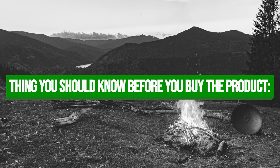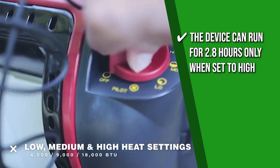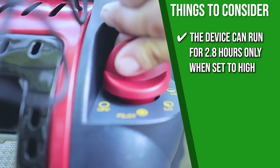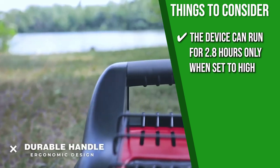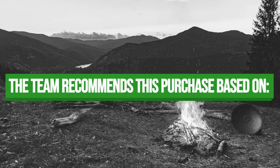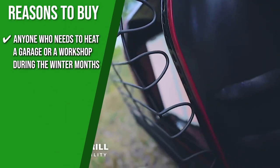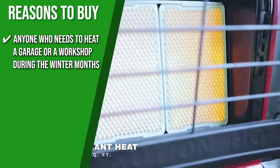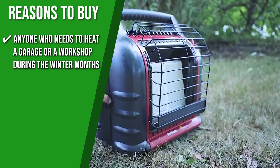Keeping all of that in mind, the thing you should know before you buy the product is the device can run for 2.8 hours only when set to high. Because of this, you will need to use it sparingly. The TrustedShoppyGuy team recommends this for anyone who needs to heat a garage or workshop during the winter months and people who go camping in the winter and stay out in a small wooden or log cabin.